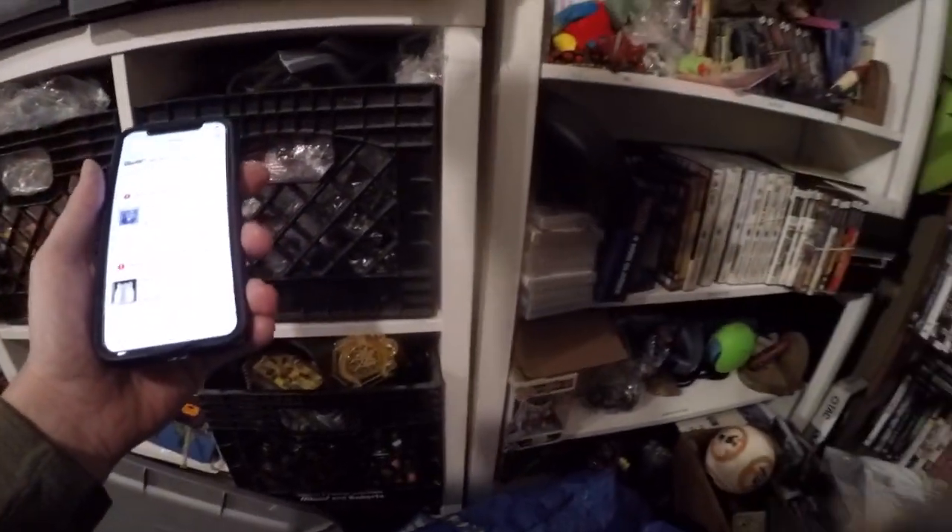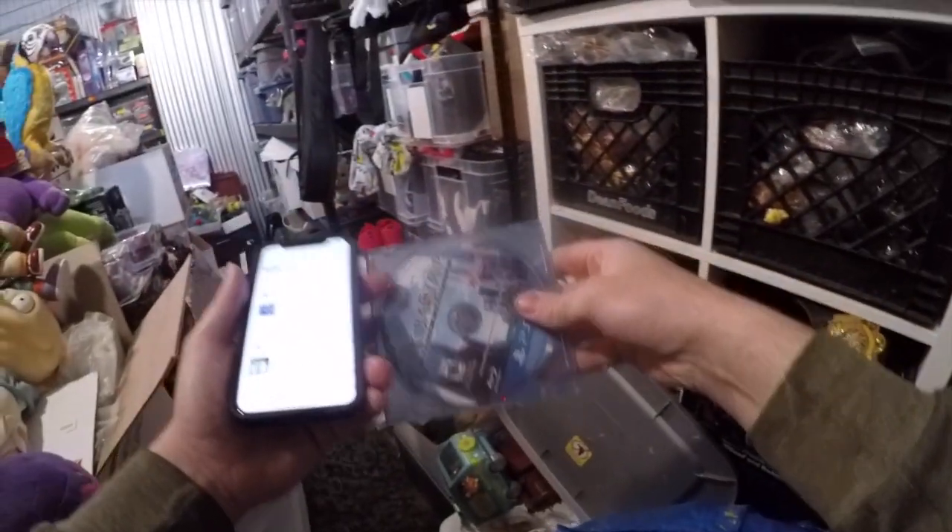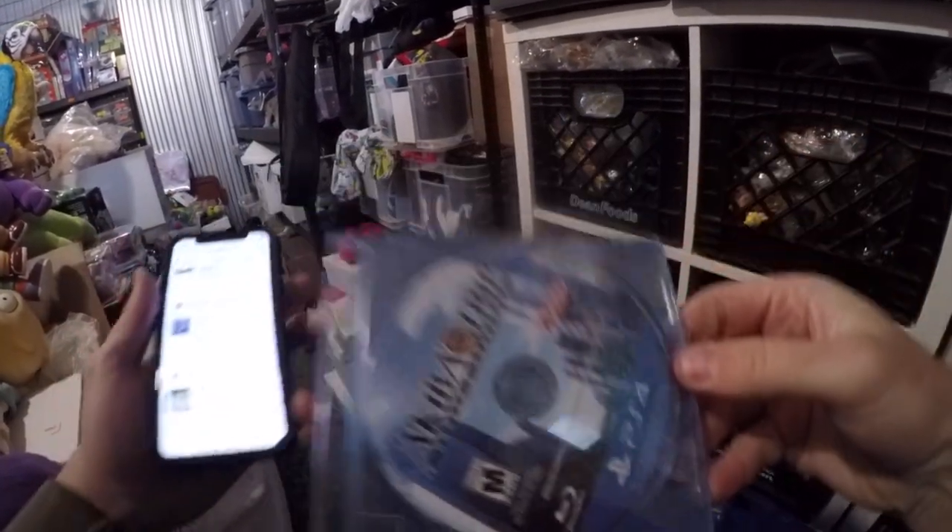$4.25 — Akiba's Trip for the PS4, disc only.